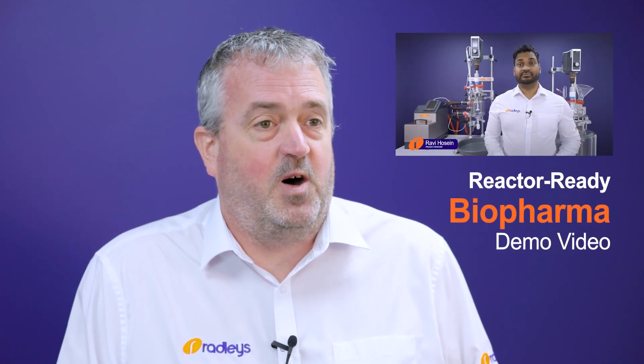To learn about how Reactor Ready can help you achieve production from the 250 millilitre through to 35 litre scale, check out our Reactor Ready Biopharma demo video.